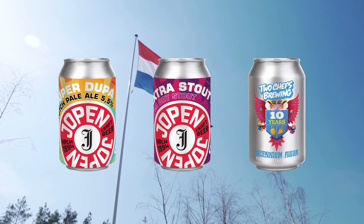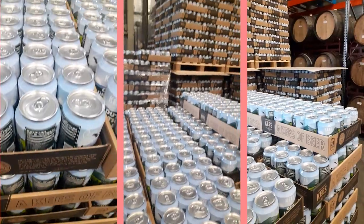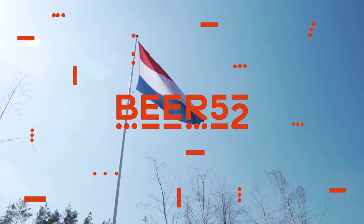That's it for the taste of this month but you will have plenty more to discover in your box when it arrives. Don't forget, for more beery opinions as well as information on the brewers, beers and the places they call home, you can check out your copy of For Men. Cheers!